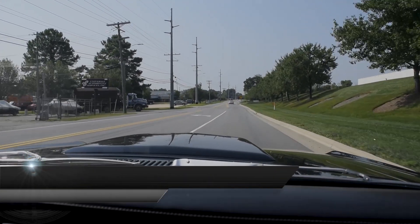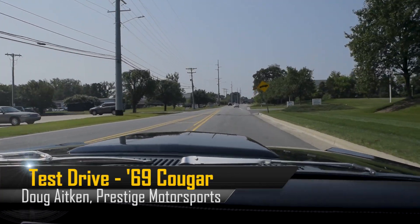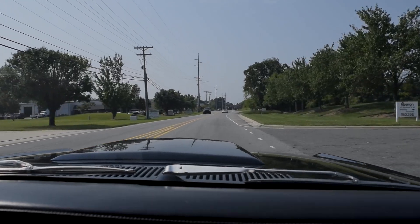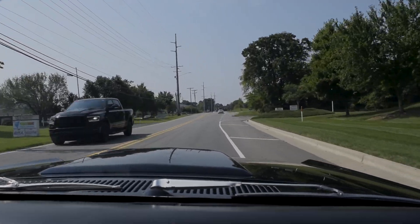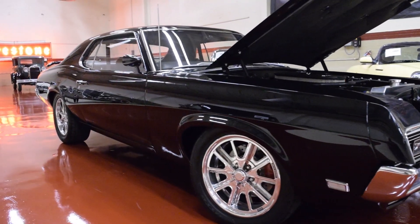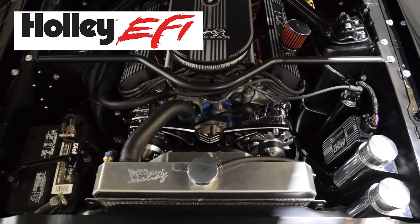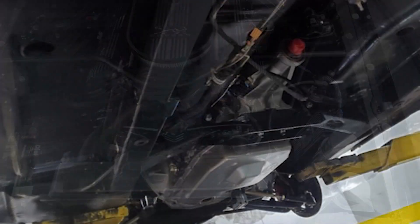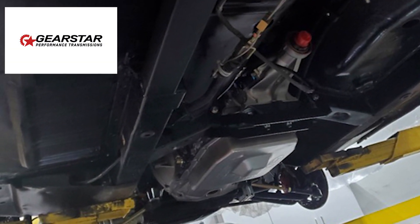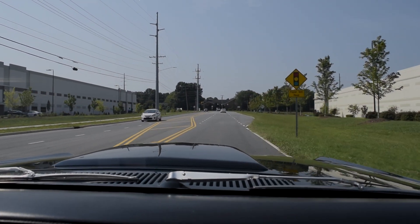We're taking the drive to our friends at the Auto Barn today in Kevin Fredrickson's Cougar we just completed. It's a beautiful black on black Cougar, sporting one of our 408 small block Fords with multi-point fuel injection from Holley. It's got a 4R70W from Gearstar. This thing is just a joy to drive, it's a beauty to drive.